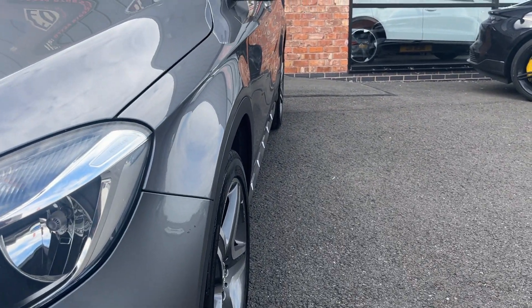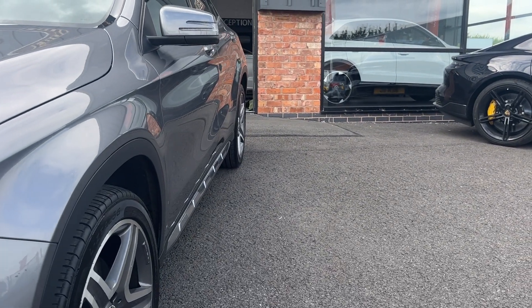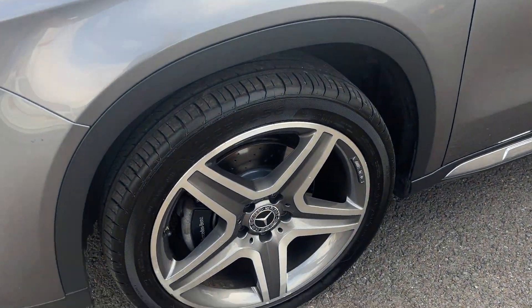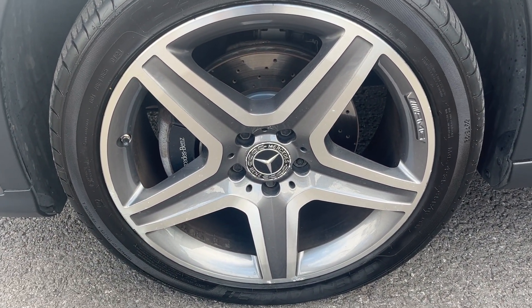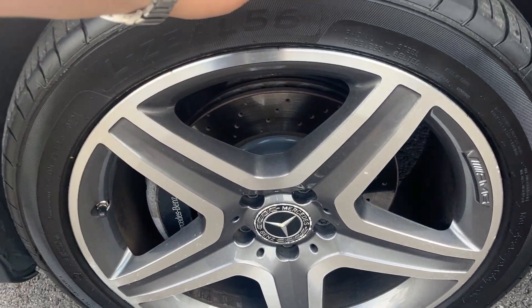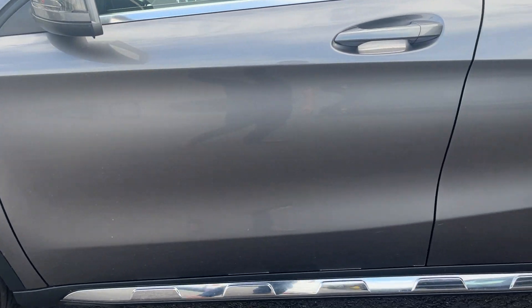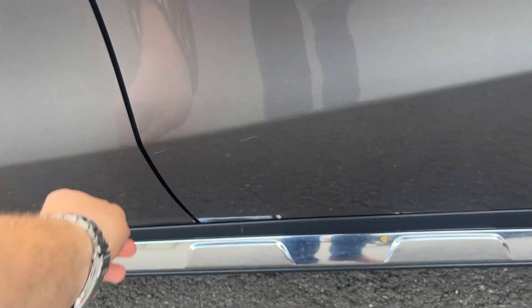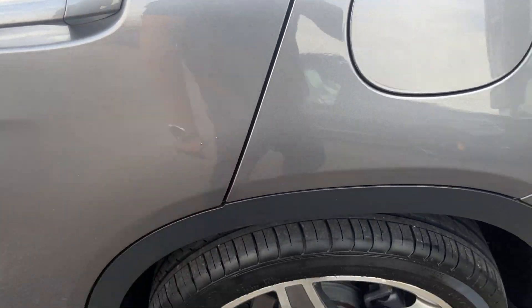The near side front wing looks in good condition, near side front door looks good, near side rear door looks good, and the near side rear quarter looks good as well. Near side front alloy looks in really nice condition — one or two tiny marks but nothing major. The near side front tyre has approximately 5mm remaining. Moving down the near side, all panels look in good condition with one or two tiny little marks to be polished up and touched in, but other than that looks in nice condition.